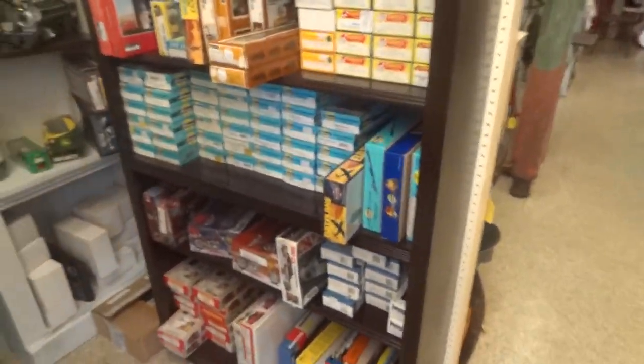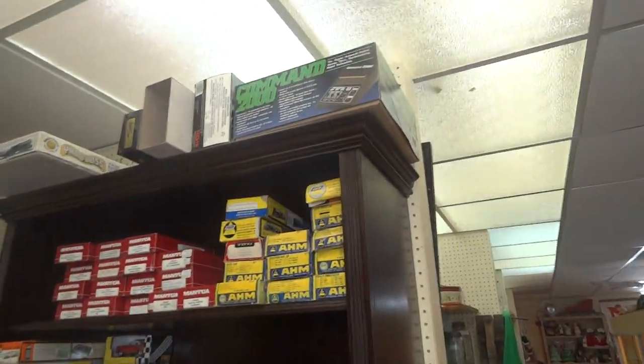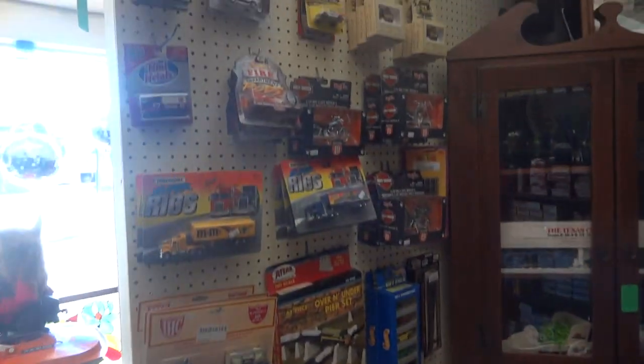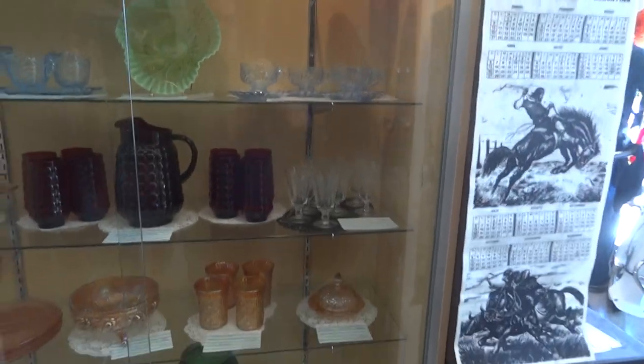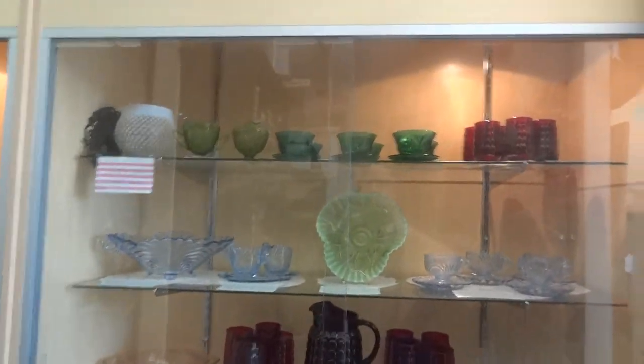And we have a hobbyist section — we have trains, lots and lots of trains, from tracks to accessories to cars and locomotives. How about depression glass? This dealer specializes in depression glass — beautiful, beautiful pieces.